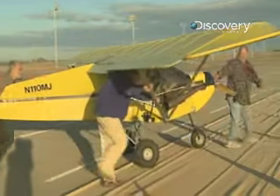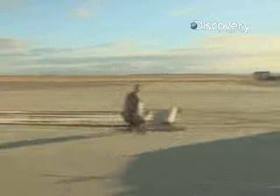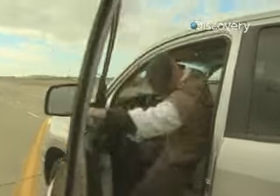Do you think that this conveyor belt will be able to keep your plane from taking off? Yes — if I match my speed exactly the same speed forward as it's going backwards, and there's no air over the wings, I should just sit there like a brick. I shouldn't move.